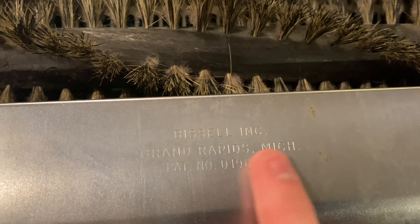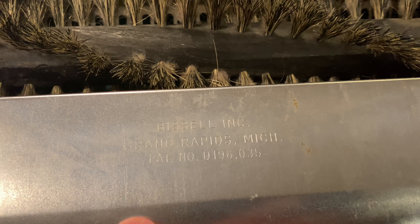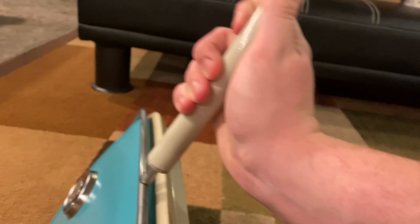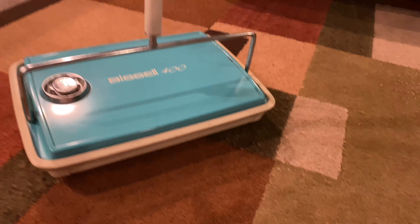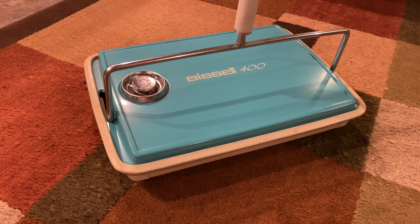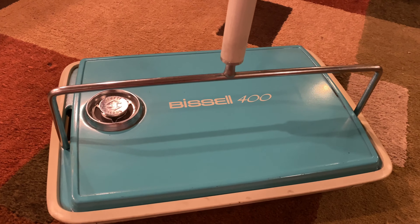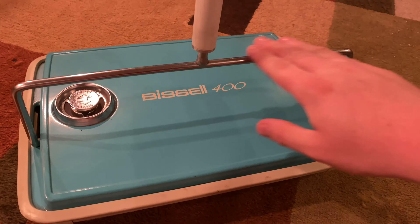It was made in Grand Rapids, Michigan — Bissell Industries. That's the model number. It's made in Michigan, which is where I was born. I got this at a garage sale for only eight bucks — it was originally ten and I talked them down a little.